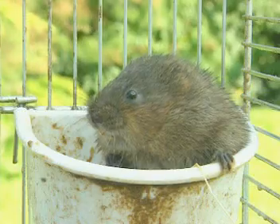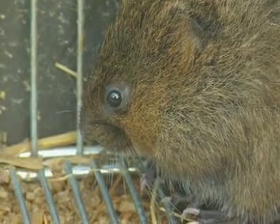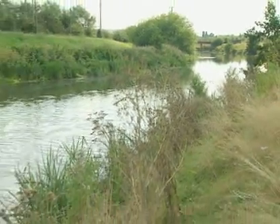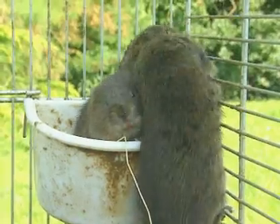This is a water vole, a creature now threatened with extinction. Up until a few months ago this riverbank was its home, but for its own safety the water vole was captured along with five others and brought here to Blackpool Zoo.